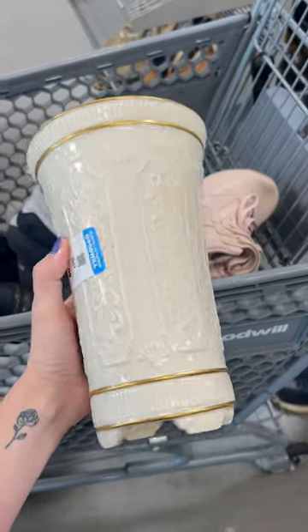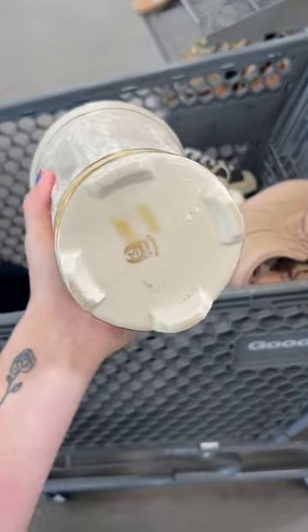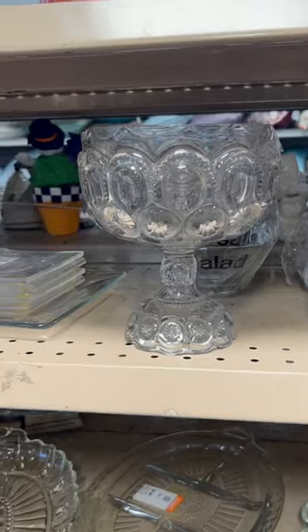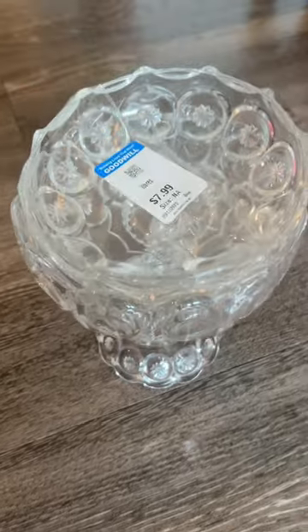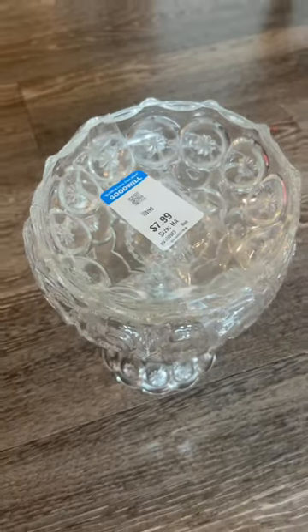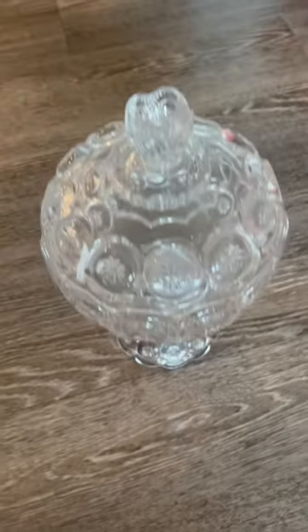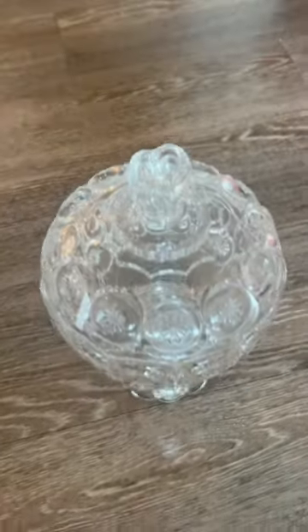This Lenox vase is absolutely gorgeous — it was $6.99 and I ended up grabbing it. I think it'll look so cute in the booth. Then I was so excited to spot some Ellie Smith, and it had the lid! I didn't get good footage in the store so I had to show you when I got home, but I'm just so happy this one had the lid — I feel like I always find them without. This one is the moon and stars.